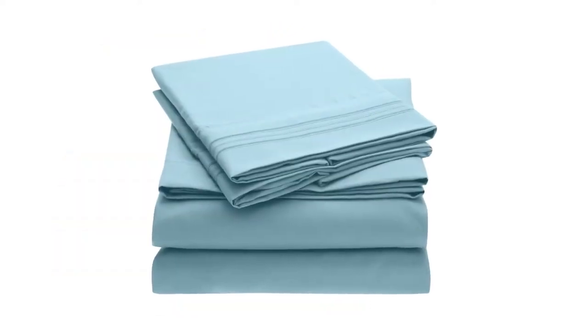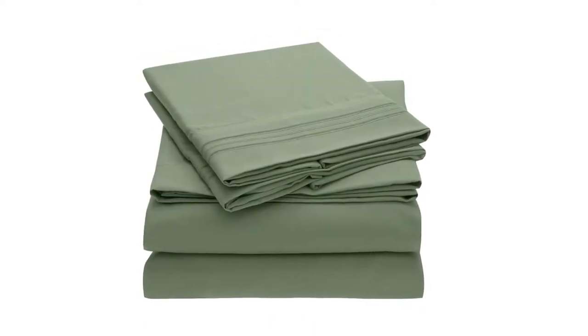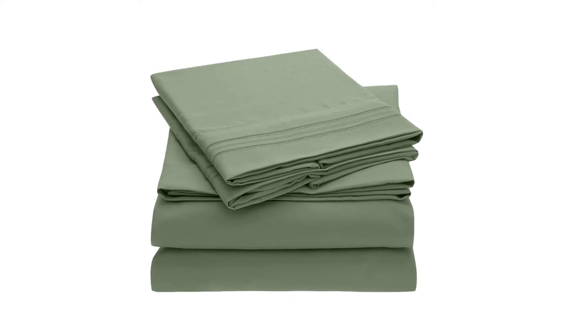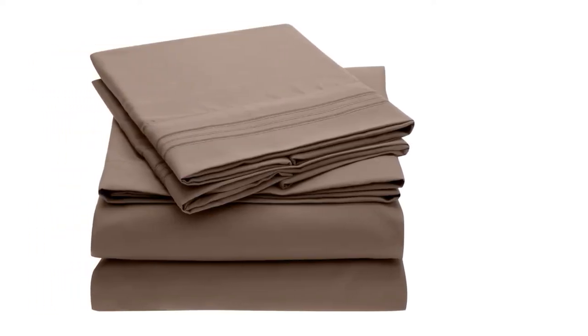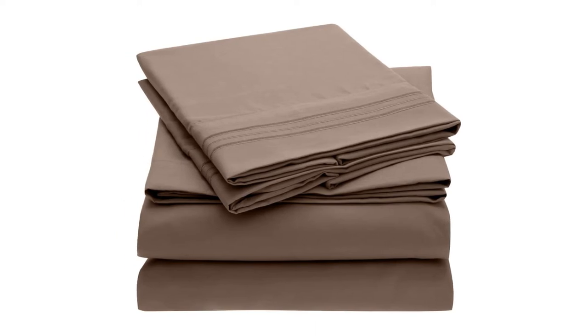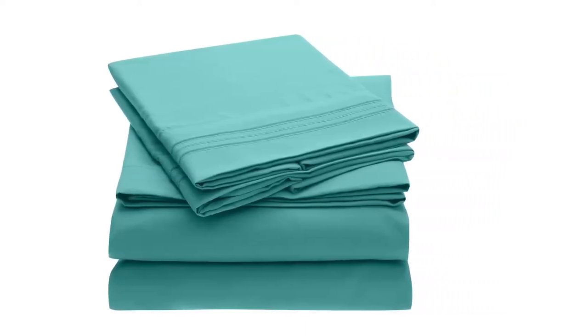On top of everything, you will notice that Melani Bed Sheet Set is made out of the best quality brushed microfiber available in the market. It will enhance the look and feel of your bedroom as well. Since you are getting a lifetime guarantee from the manufacturer, you don't need to keep any doubts in mind when making the purchase of this bed sheet.